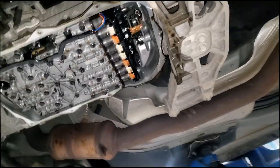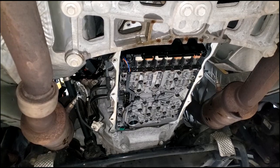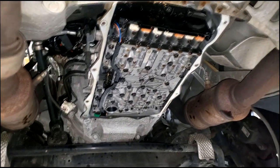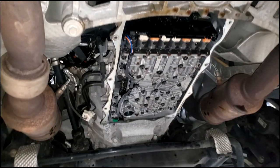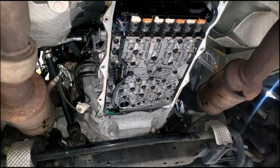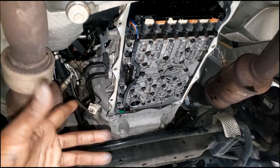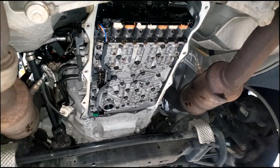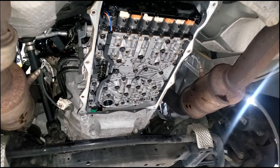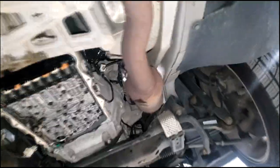Frankly, if you've got a transmission problem under warranty, you can get it fixed under warranty. Most car part failures don't arrive until you're out of warranty — at least that's the saying. Being in the industry, I don't fully agree with that; it's just going to happen when it happens. But it does seem to be when you're out of warranty.